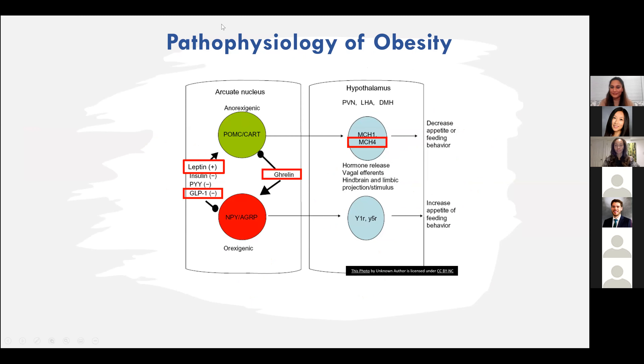I'll talk some about the pathophysiology of obesity. We know this is a complex disease that is more than just calories in, calories out. Here we can see the arcuate nucleus of the hypothalamus, which partially regulates our appetite. We have our POMC-CART — our anorexigenic, or decreased food intake neurotransmitters — and then our neuropeptide Y and agouti-related protein, which is orexigenic and increases food intake and hunger.